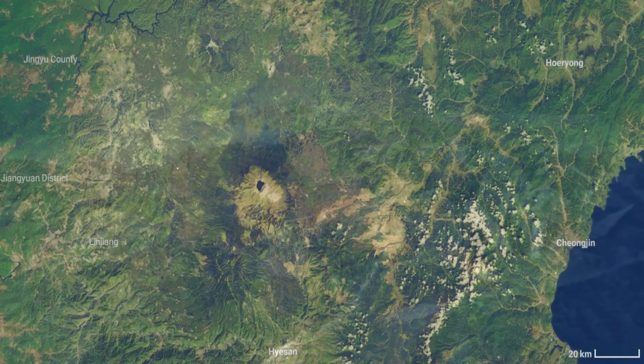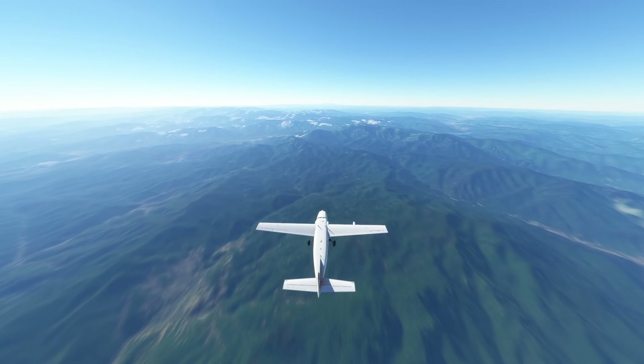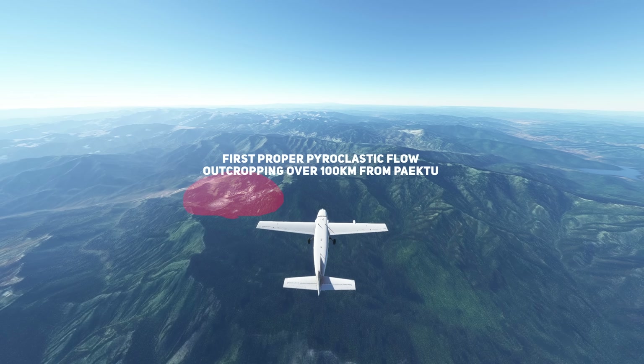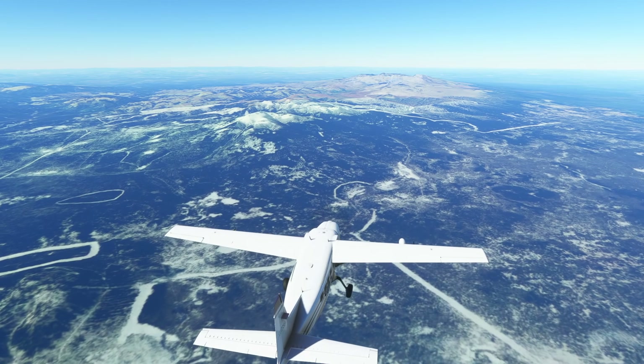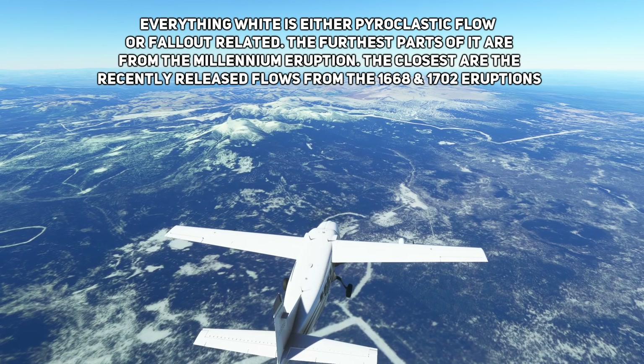Now let's take a look at just how far the pyroclastic flow of the millennium eruption travelled. We can actually see the cut-off point — the layers of ignimbrite compared to the darker coloured exposed soils of the mountains. Here, flying over it, the ignimbrite layers begin to be noticeable. This is from the massive eruption 1000 years ago. It scorched the earth up to this point and likely beyond it — ash was found as far as Japan. Truly unbelievable. The ash layer and fallout travelled in a predominantly easterly direction, with very thick deposits located here compared to the north, which was covered in pyroclastic flows but not so much in fallout.